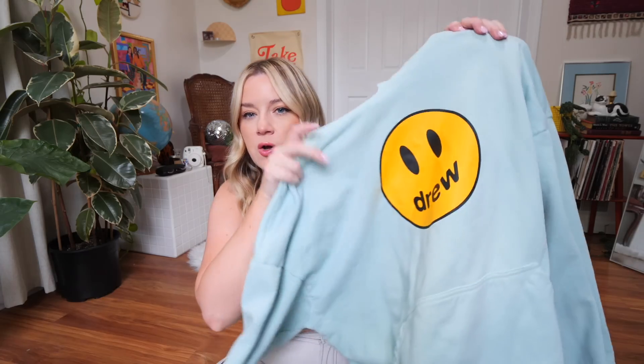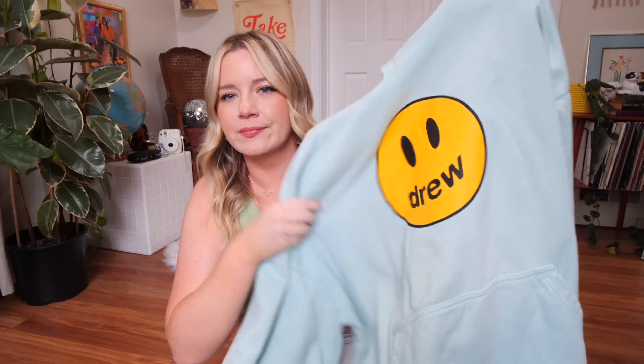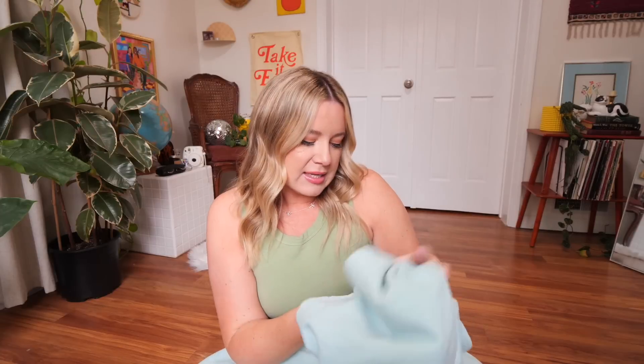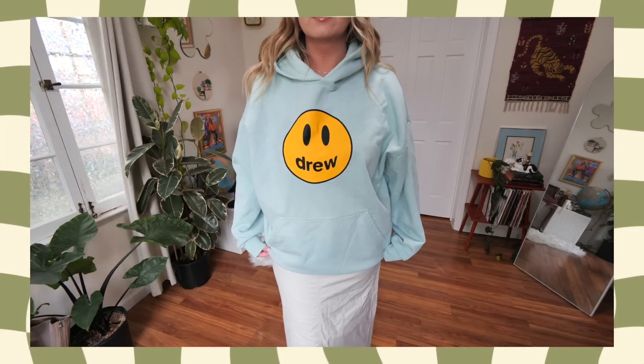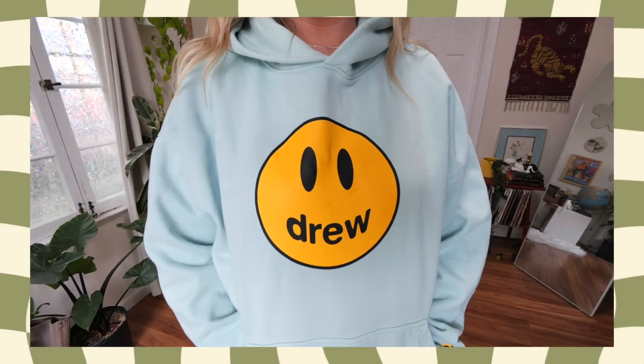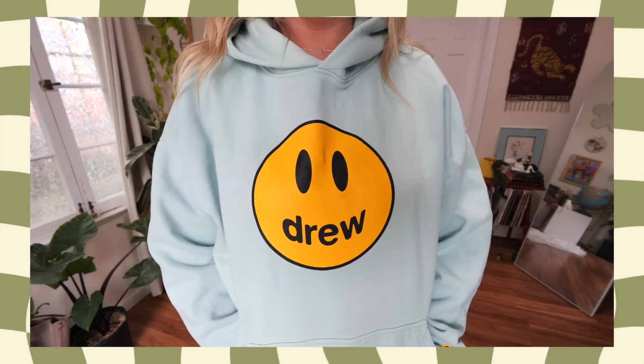Next up, I have an item that I actually posted about in my stories a few months ago — I picked this up like two or three months ago — and it is this hoodie that is technically by Justin Bieber's clothing company called Drew. My boyfriend's name is Drew, in case you weren't aware. I just wanted something with Drew on it — I think that's so cute. So I found this teal oversized hoodie. It's in a size extra large but it does run a little bit oversized. I haven't gotten a ton of chances to wear it yet, but I did wear it to a beach bonfire recently. It was very comfy, very cozy, and got a lot of compliments.